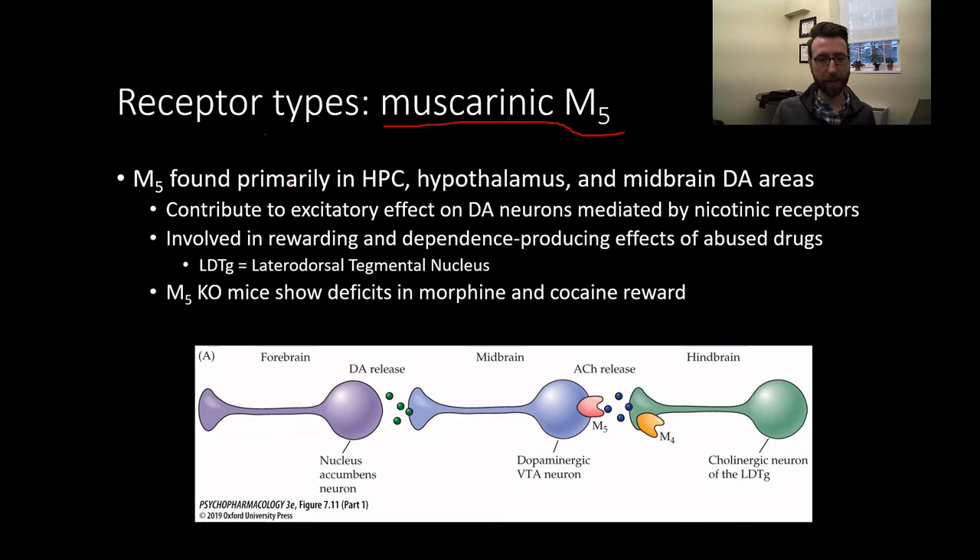As an example, let's talk about muscarinic M5. This is found primarily in the hippocampus, hypothalamus, and midbrain dopaminergic areas. These muscarinic receptors, which are metabotropic, contribute to the excitatory effect of dopamine neurons mediated by excitation from nicotinic receptors. This is involved in the rewarding and dependence-producing effects of some abused drugs. The M5 receptor works in parallel with nicotinic receptors through second messenger cascades rather than simple ion flow.